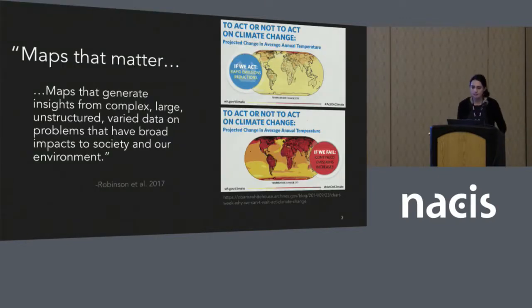These maps of climate change are what have been called 'maps that matter.' This idea forms some of the basis of this research — maps that generate insights from complex, large, unstructured, varied data that have broad impacts to society and our environment. It was a concept proposed in a research agenda article in the International Journal of Cartography last year. In my research I focus on the specific case of climate change, assessing what design decisions and aspects of cartographic design may influence our thinking related to climate change.